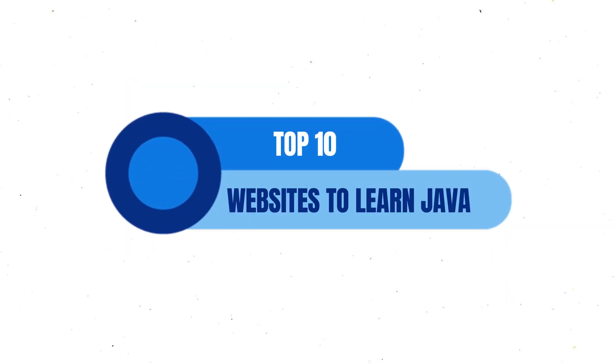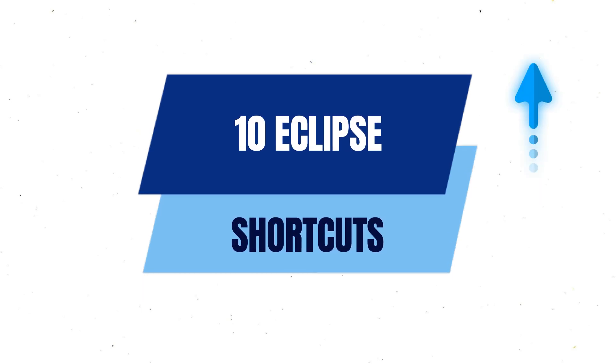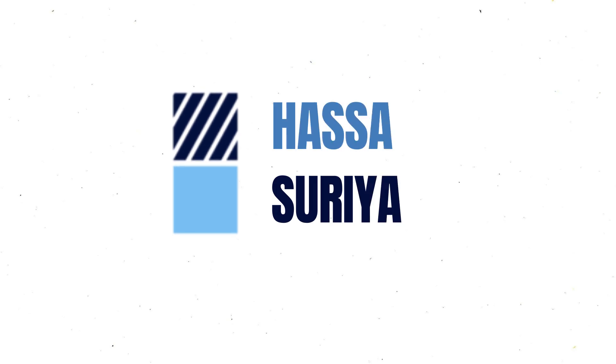Hello everyone, in today's video we will be discussing the top 10 websites to learn Java programming for free. Did you watch my previous video in which I talked about 10 Eclipse shortcuts Java programmers should know? If you are new here, I am Asan and I upload Java tutorial videos on Java Revisited.